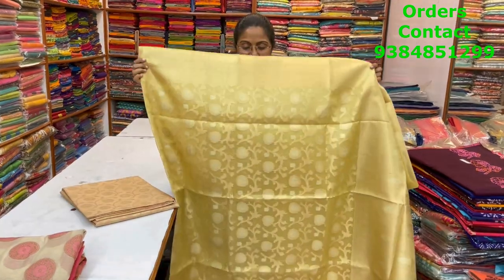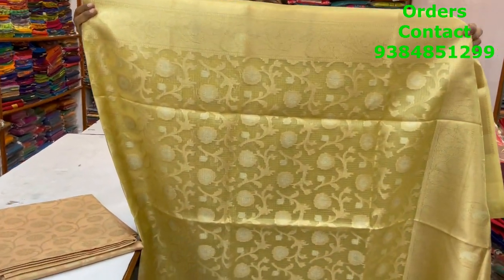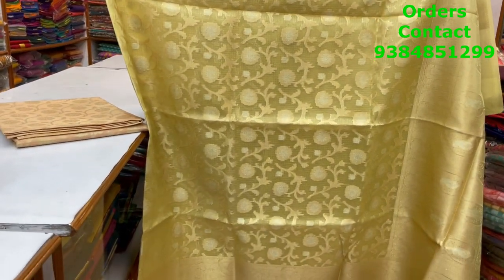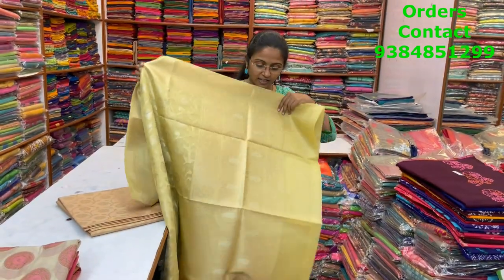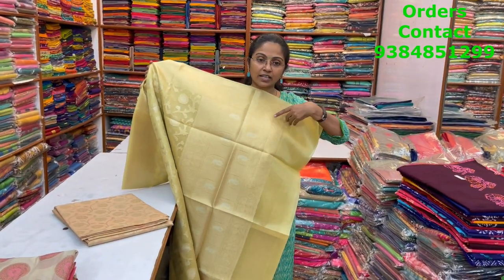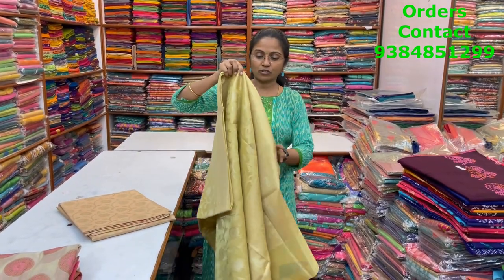In the same pattern, a very very pretty light lime green shade — beautiful color combination with very intricate weaving in Banarasi style tissue saree. Also very classy. The pallu and blouse are shown, and the price of this saree is ₹2270.